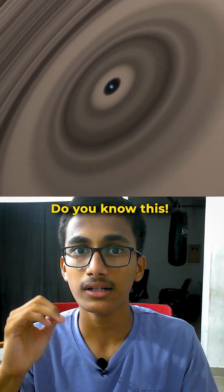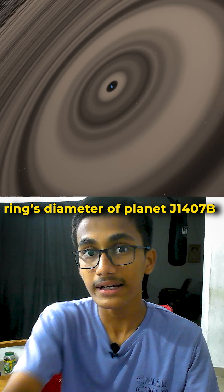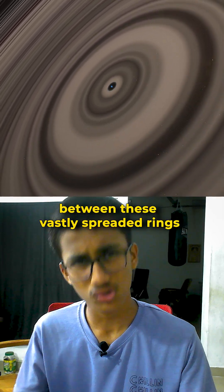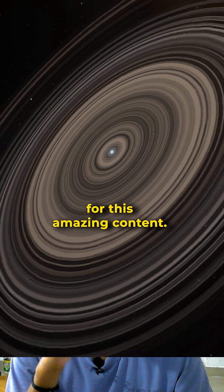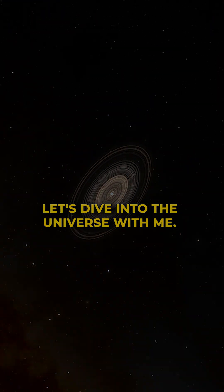And you know another fact — the distance within its ring's diameter is so vast that some scientists believe in this space you could find a habitable planet. All are estimations and assumptions only. For this amazing content, make sure you subscribe to our channel. Let's dive into the universe with me.